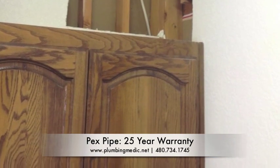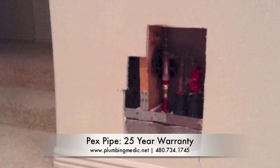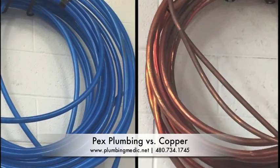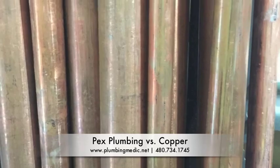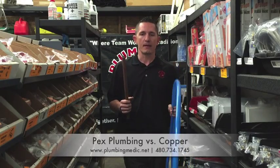Most of our technicians are certified and so you get an additional 5 year warranty on the installation. As for cost difference between copper and PEX — copper is a precious metal and so inevitably it's going to be more expensive than PEX.